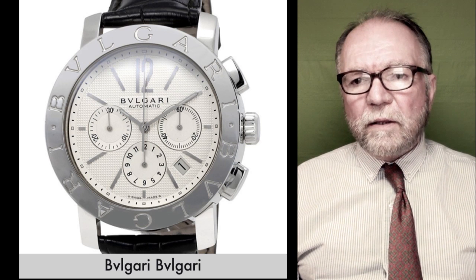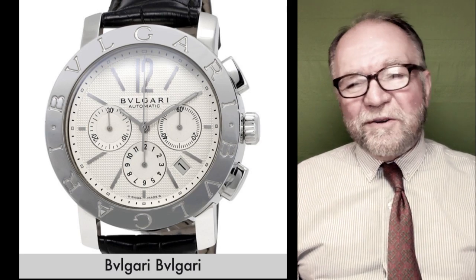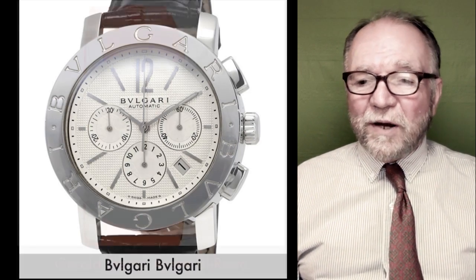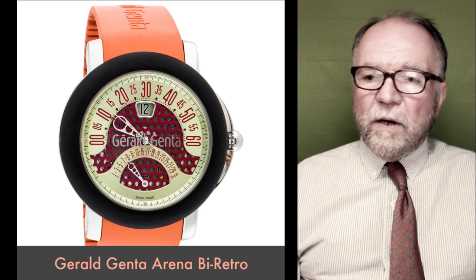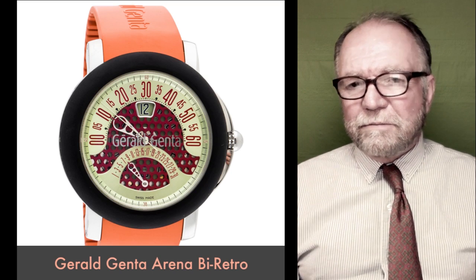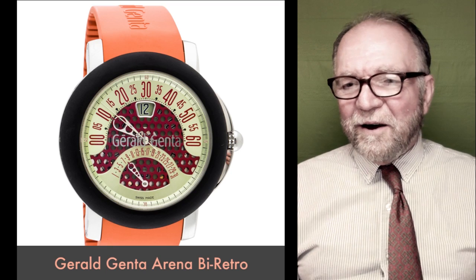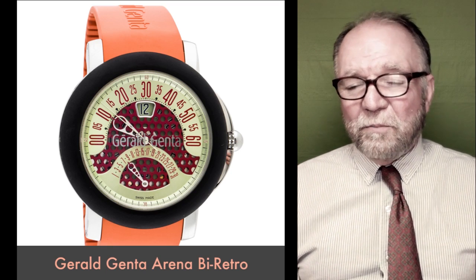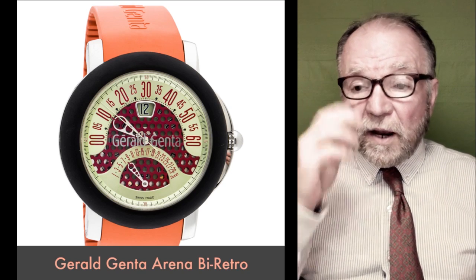Now let's take a look at the watches that were Gerald Genta watches. The first one I want to look at is the Arena bi-retro. When I saw this, the first thing that came to mind was my own Harry Winston bi-retro, bi-retrograde.